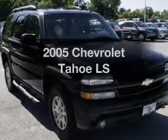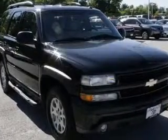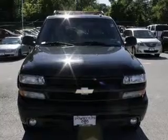Presenting the 2005 Chevrolet Tahoe. If you're looking for an automobile with great attributes, look no further.